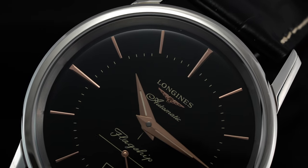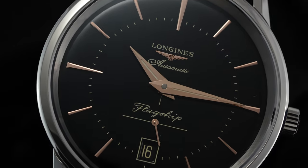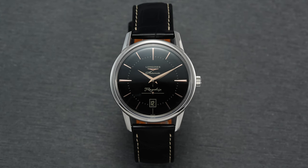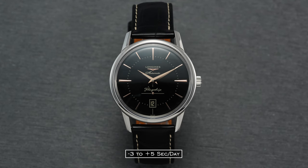All while providing the reliability you would expect from an ETA caliber. In terms of accuracy, this example was running at minus 3 to plus 5 seconds per day on average across five different positions.